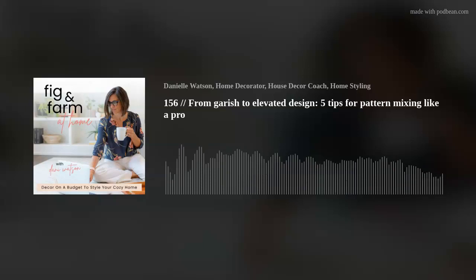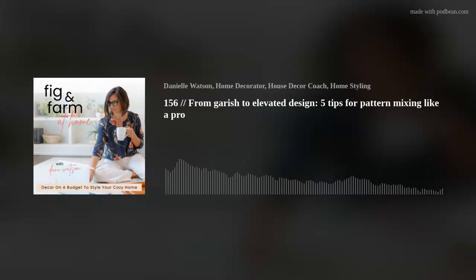Tip number four — and this is really the key to great design — is repetition. Repetition is the key to great design, especially if you're trying to create a home that looks cohesive and feels put together.